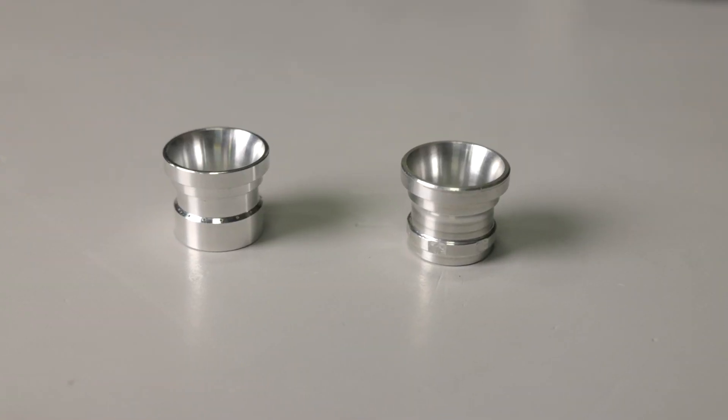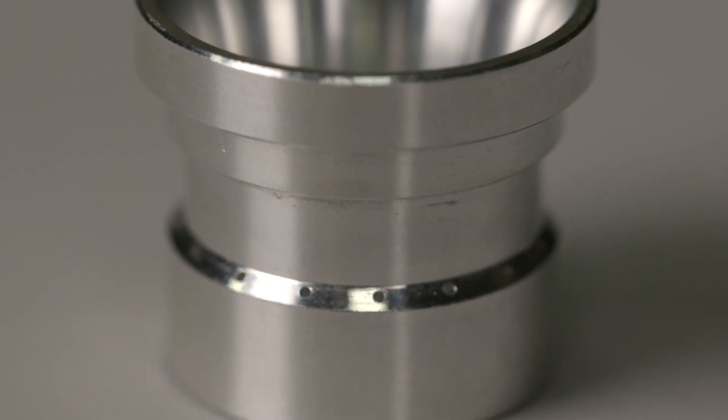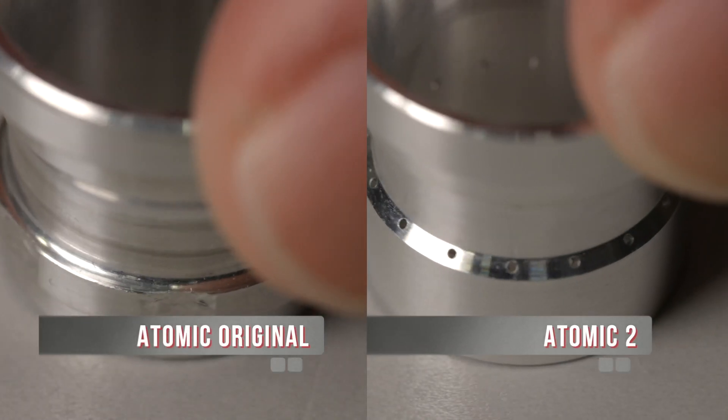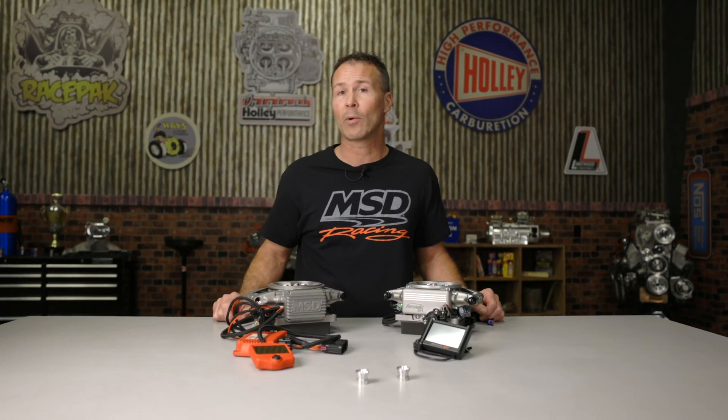If we take a closer look at both booster designs, you'll notice that the Atomic II booster has multiple ports machined into it all the way around the perimeter. The improved booster design helps increase fuel atomization and more precisely regulates fuel flow for improved throttle response and more precise map tuning.